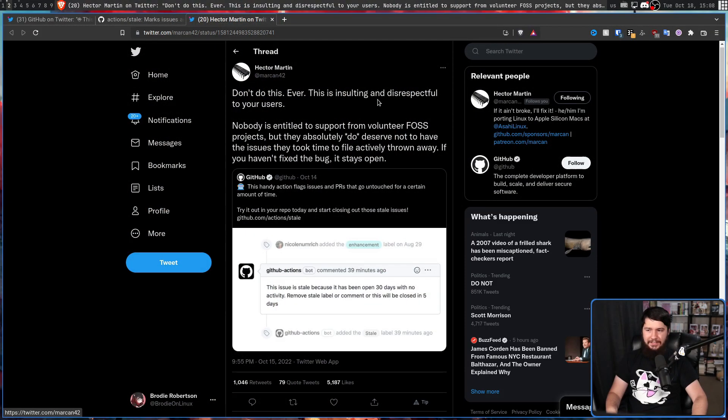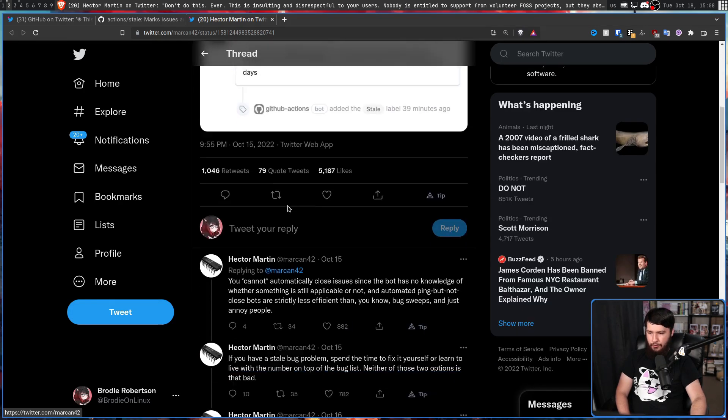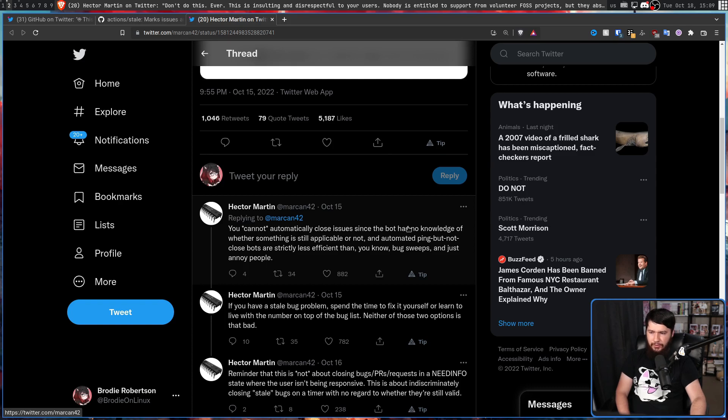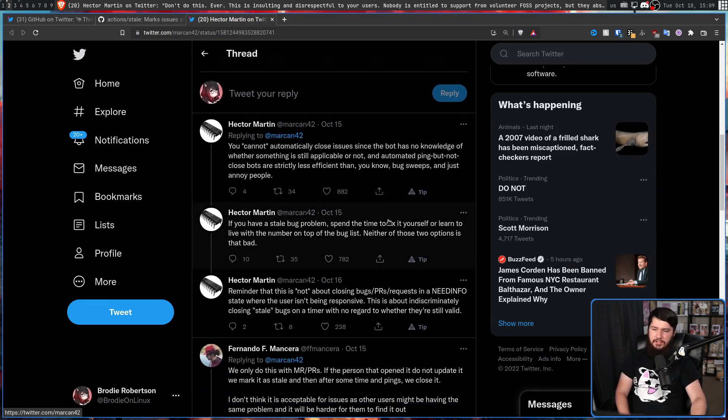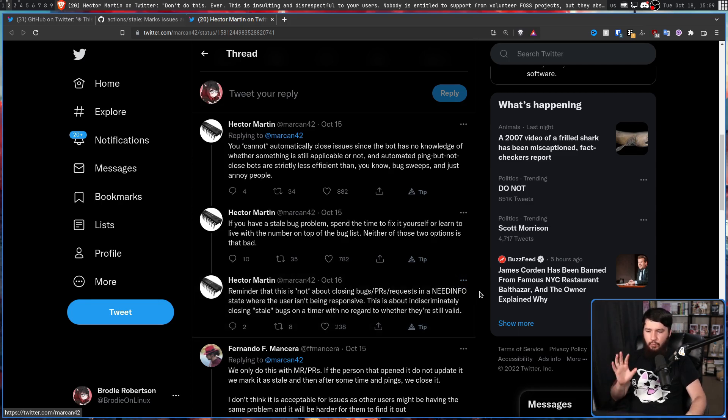Because of this, Hector Martin kind of went off about this on Twitter: 'Don't do this, ever. This is insulting and disrespectful to your users. Nobody's entitled to support from volunteer FOSS projects, but they absolutely do deserve not to have the issue they took time to file actively thrown away. If you haven't fixed the bug, it stays open. You cannot automatically close issues since the bot has no knowledge of whether something is still applicable or not. An automated ping-but-not-closed bot is strictly less efficient than bug sweeps and just annoys people. If you have a stale bug problem, spend the time to fix it yourself or learn to live with the number on top of the bug list. This is not about closing bugs or PRs in a need-info state where the user isn't being responsive — this is about indiscriminately closing stale bugs on a timer with no regard to whether they're still valid.'